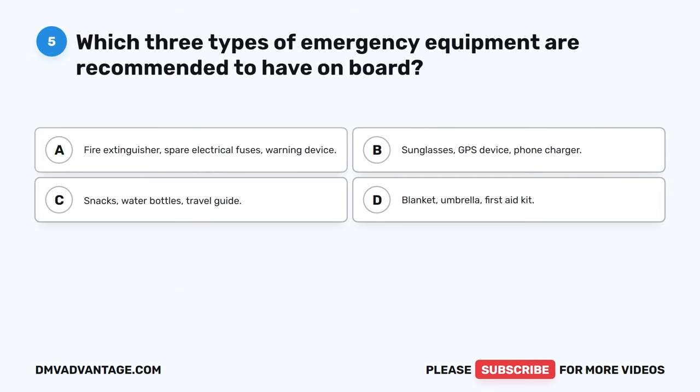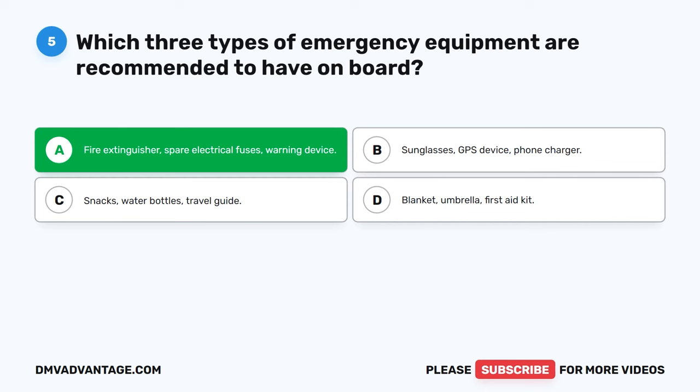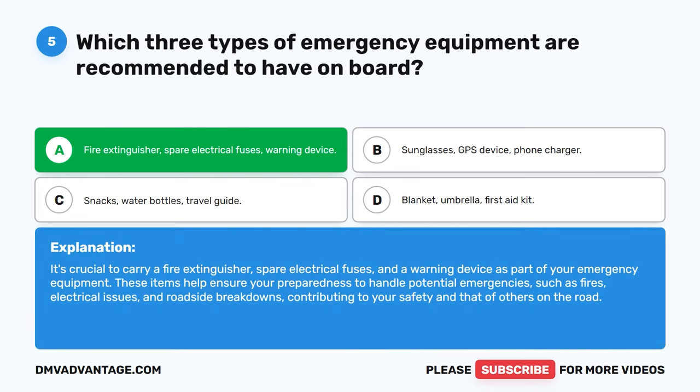Question 5: Which three types of emergency equipment are recommended to have on board? A. Fire extinguisher, spare electrical fuses, warning device. B. Sunglasses, GPS device, phone charger. C. Snacks, water bottles, travel guide. D. Blanket, umbrella, first aid kit. The correct answer is A: Fire extinguisher, spare electrical fuses, and warning device. It's crucial to carry these items as part of your emergency equipment. They help ensure your preparedness to handle potential emergencies such as fires, electrical issues, and roadside breakdowns, contributing to your safety and that of others on the road.